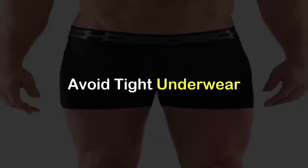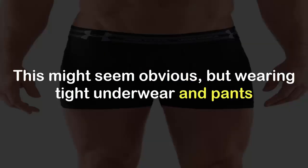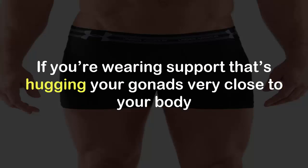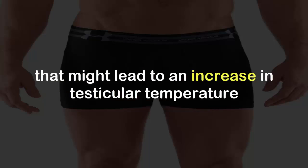Avoid tight underwear. Wearing tight underwear and pants could lead to your testicles becoming overheated, which could wreak havoc on your sperm count. If you're wearing support that's hugging your gonads very close to your body, that might lead to an increase in testicular temperature.